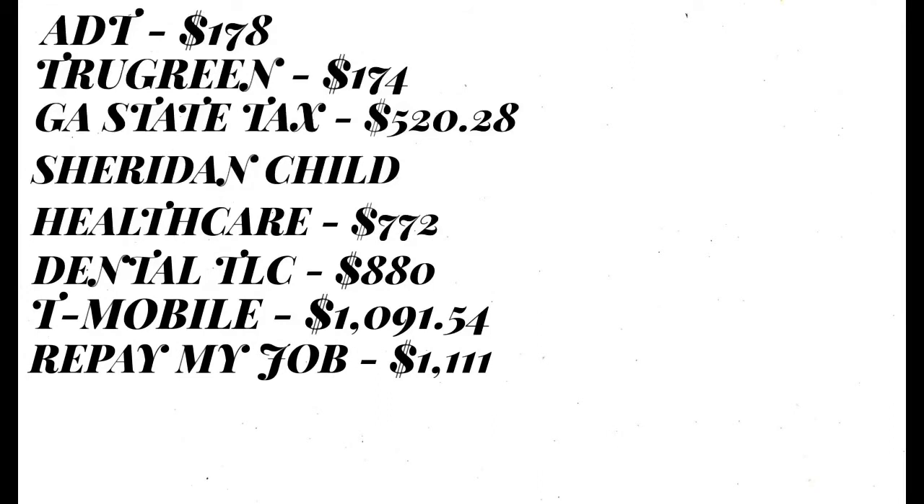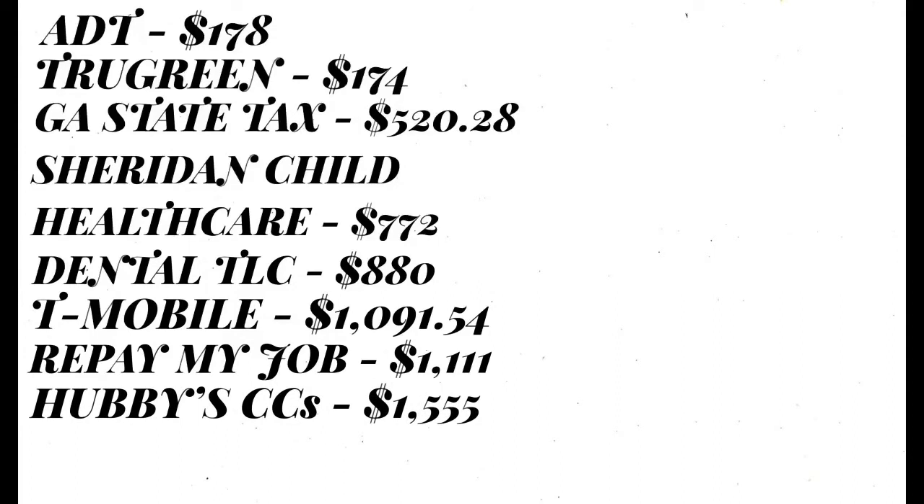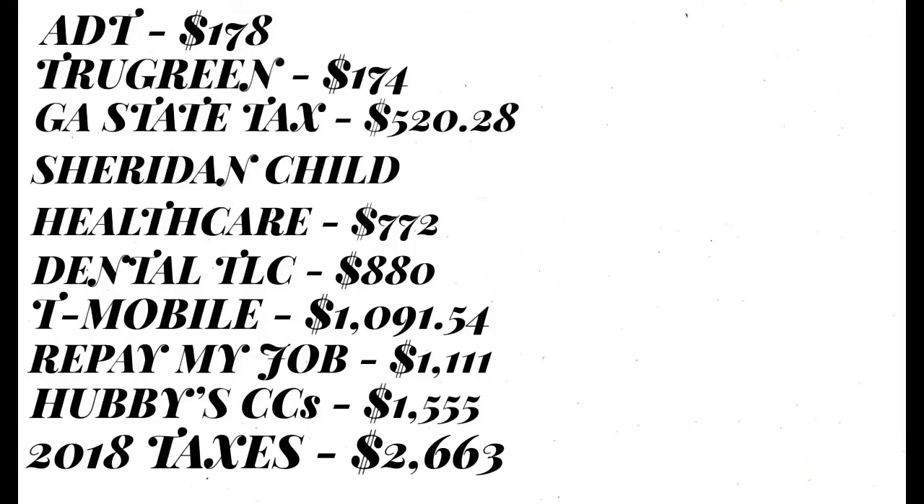For my job, I had to repay them $1,111, because while I was on maternity leave I apparently got an extra check, and they definitely did collect that back. I also have my other debt which is for my husband's credit cards that are in collections, and that is $1,555.